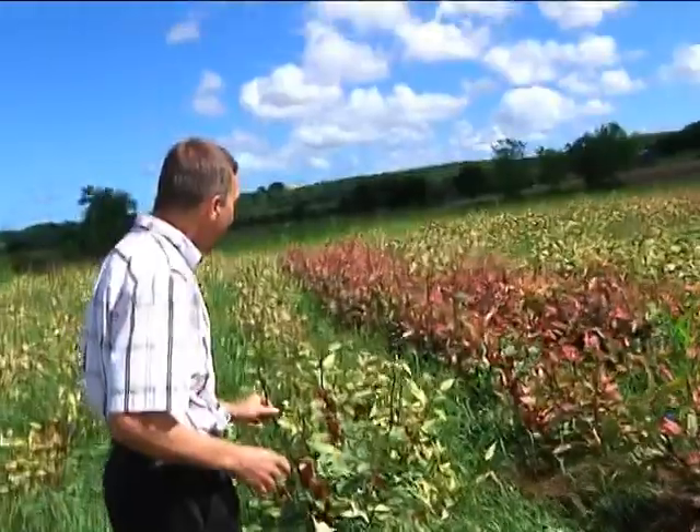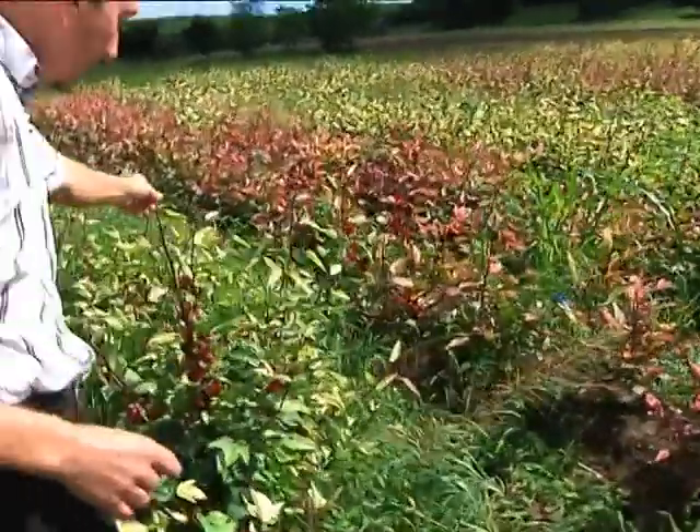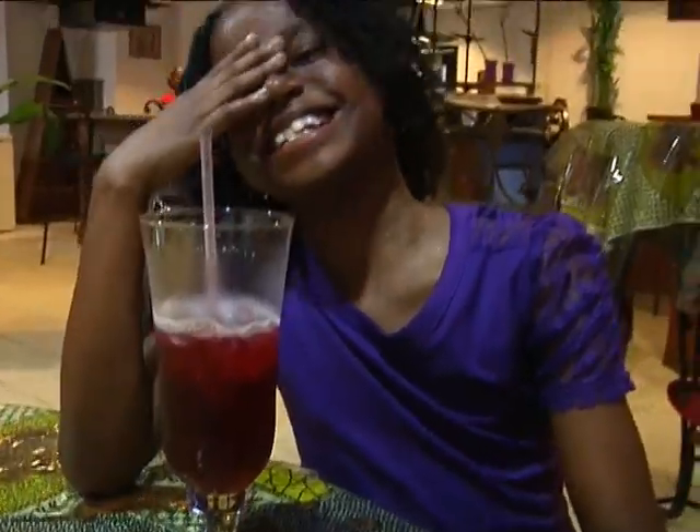So far, the fruits of their labor have been plentiful. As one student noted, they can grow sorrel right here and don't have to be importing it. Erica Parsons, News 2.